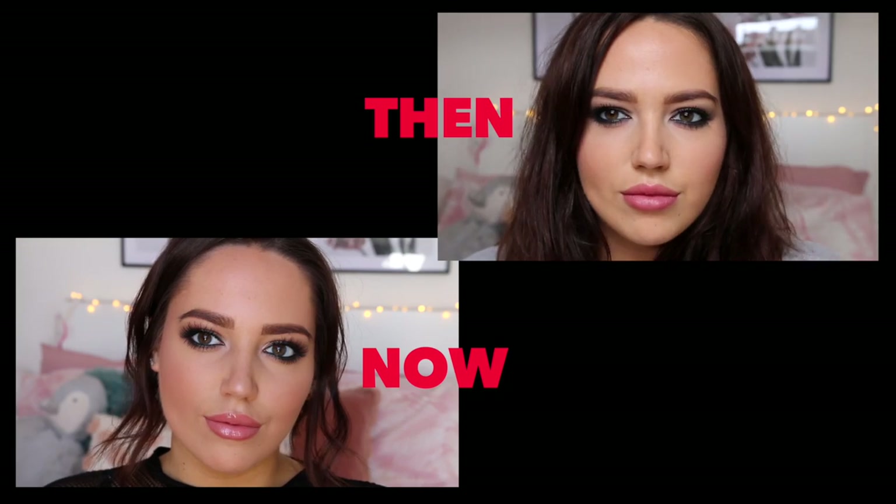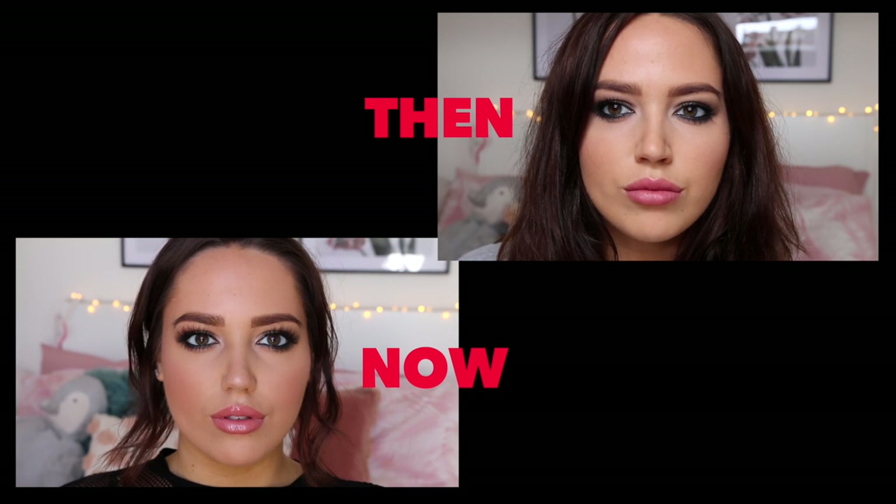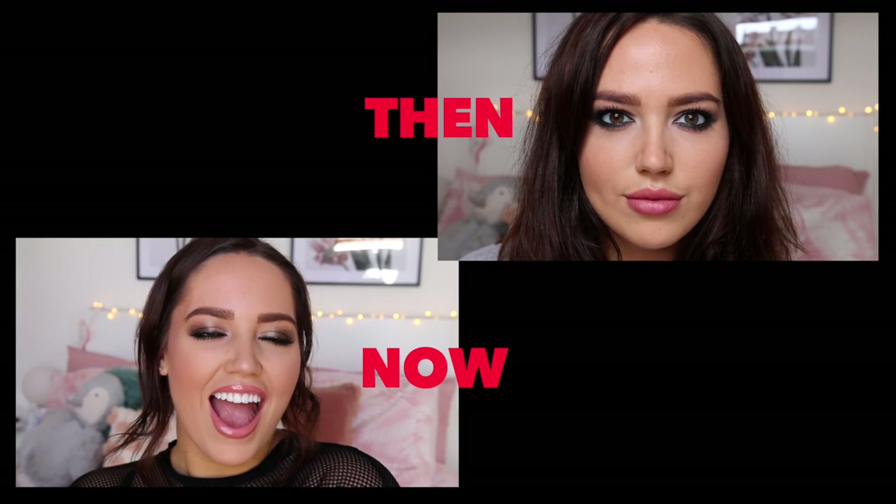Obviously some stuff might work differently on you depending on your skin type or the colour of your skin or anything like that. I wanted to do this video because I recently did a video that was a full face using my old favourites, and I just think it's going to be so strange to see the absolute difference between what I used to wear and what I wear now.